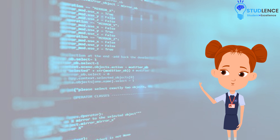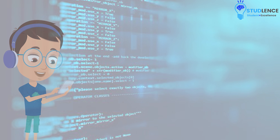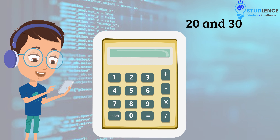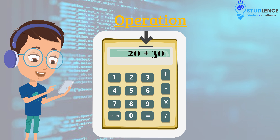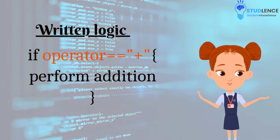To understand this, let's look at the real-life calculator example. When using a calculator to perform some arithmetic operations — for example, say I want to add 20 and 30 — we will take 20 and 30 as numbers and after that we'll use plus as the operator to get the output. Now, how does this calculator actually perform addition and not the other operations like subtraction, multiplication, and division? It's according to the written logic that whenever we enter the operator, the calculator only performs the operation corresponding to that particular operator.